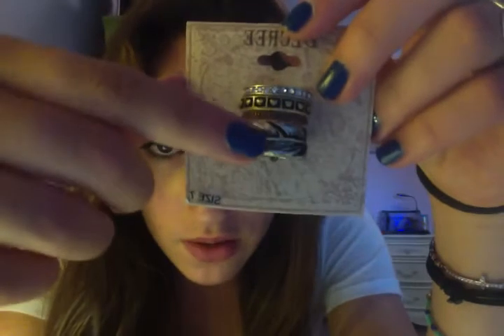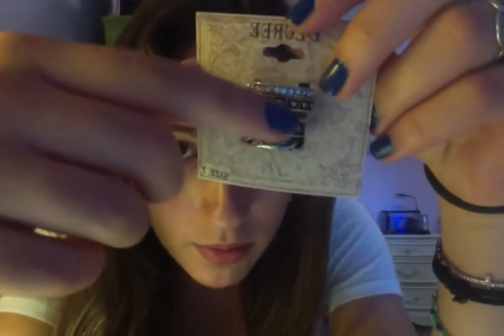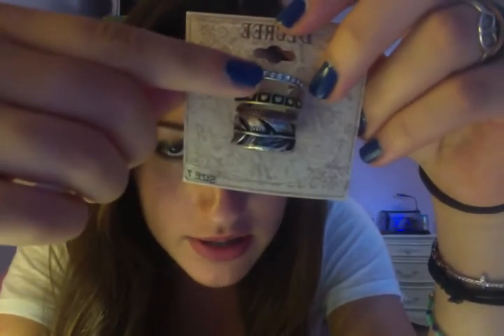I went into JCPenney because there's a Sephora there — I never buy clothes from there, I just go for the Sephora and sometimes look at jewelry. I fell in love with this stack of rings. It was $10, which is kind of much, but I thought it was worth it. There's a leaf ring, a copper band, a harp band which is my favorite, and a diamond band. It's four rings so I thought it was worth it — I'm in love with rings and I'll be getting a lot of use out of this.